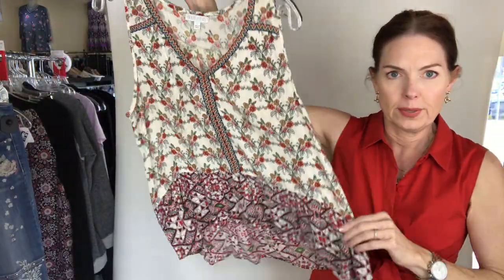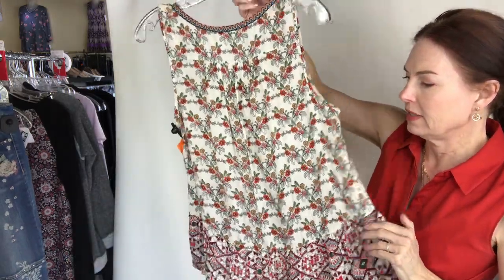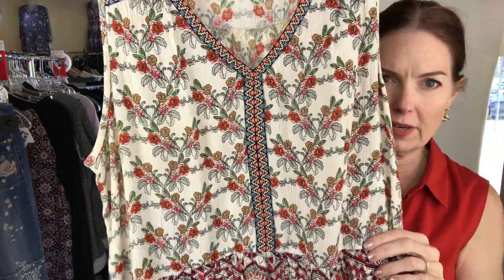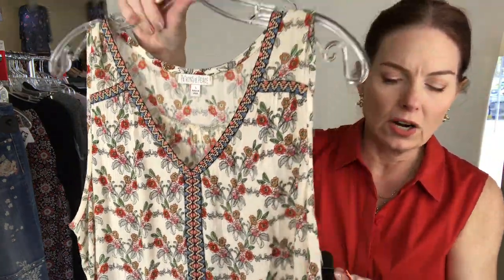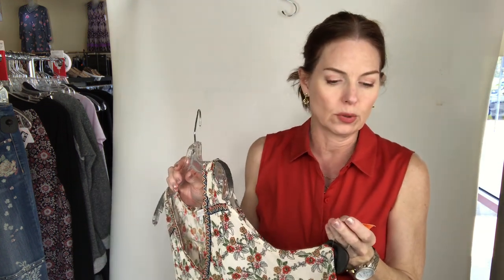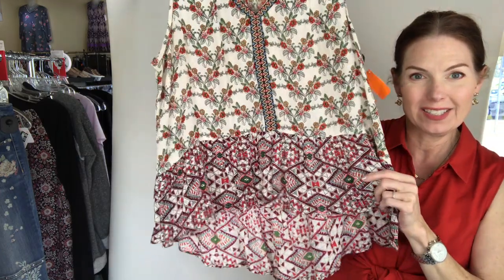This little top from Patrons of Peace — it's a knit. Look up close: size large, $11. The brand name in the system is CMB Clothes Mentor, grade B, top, sleeveless, floral, Patrons of Peace — size large for $11.